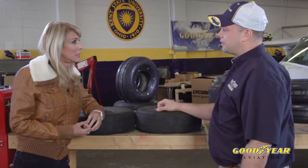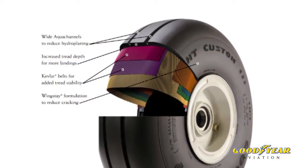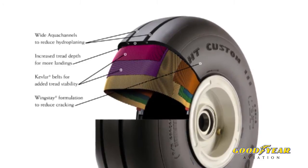We really like the Flight Custom 3 because they're a long-lasting tire. They have better skid resistance and the Kevlar belt helps prevent FOD damage.